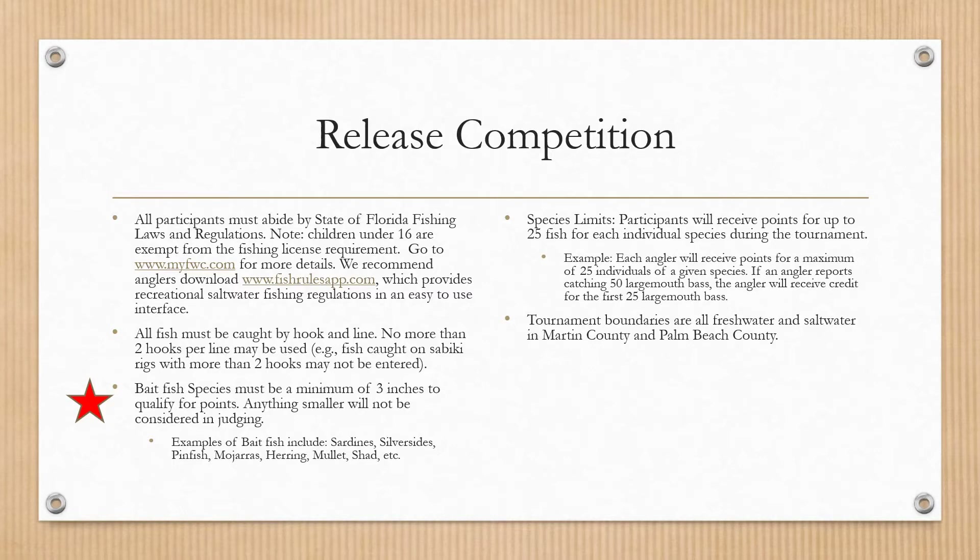There is a limit to how many points you can get per species — you will max out at 25. So if you catch 26 puffer fish, only 25 of those will be counted for points. Our tournament boundaries are freshwater and saltwater in Martin County and Palm Beach County.